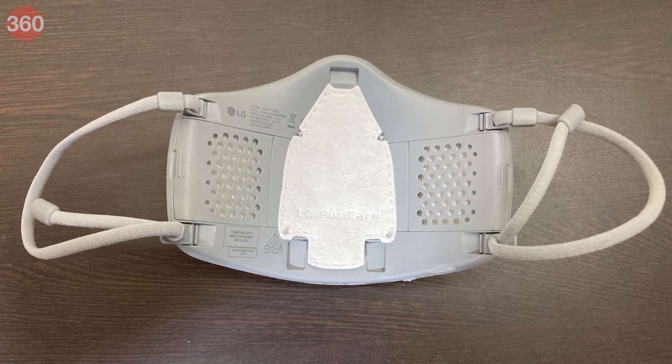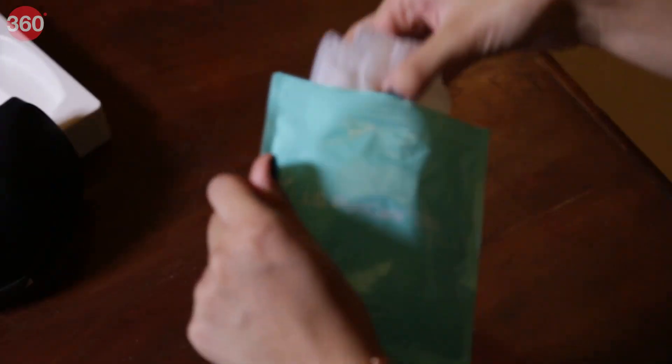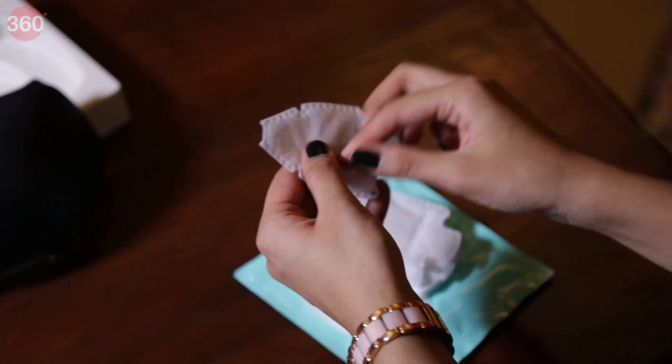You'll need to replace its inner filters periodically and you can check the status in the app. LG provides 15 filters in the box, so you won't need to buy them for a while, but it is still an additional expense. We've also tried out the Nirvone Breather Face Mask, so be sure to check the video out in the description below. And as always, keep following Garage 360 for more such cool tech videos.